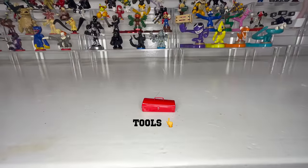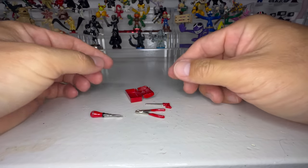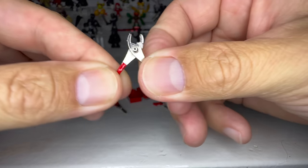Wait — the miniature versions. I got a saw, pliers, and a screwdriver.